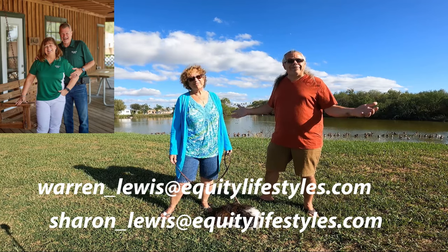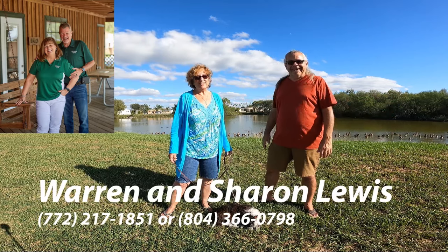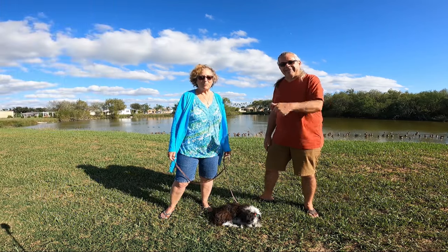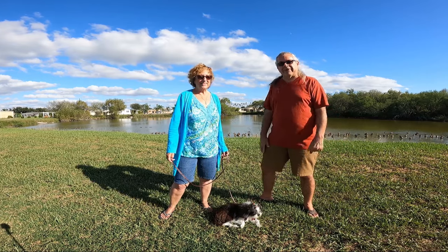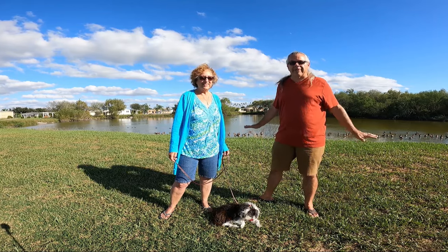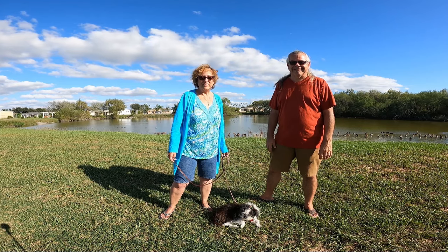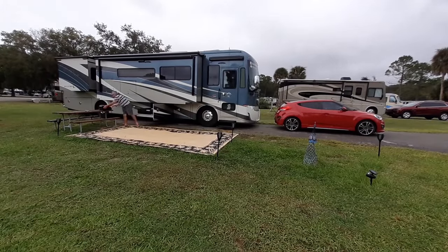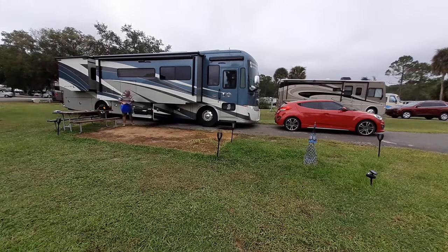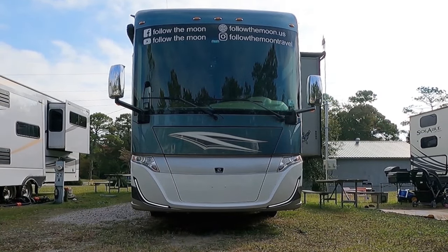That's why we're staying in South Texas this winter — we're staying for free all winter, and it's beautiful. We hope you've enjoyed the video today. If you have, leave us a thumbs up. If you haven't already subscribed, tap the button on screen and ring the notification bell so you'll know when every one of our videos comes in. Thank you for following us as we follow the moon.